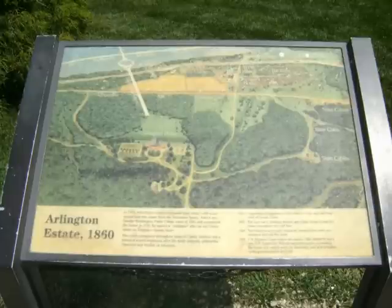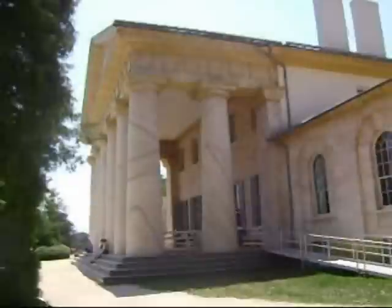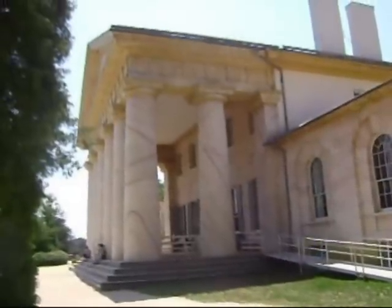Arlington House was built by George Washington Custis, a step-grandson and adopted son of President George Washington. It was built on an 1,100-acre estate in 1802. The estate was named after a Custis homestead on the eastern shore of Virginia.